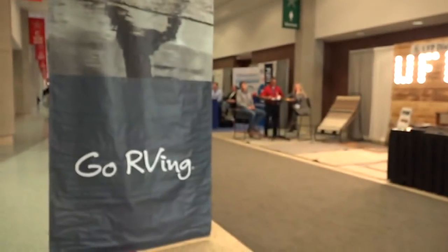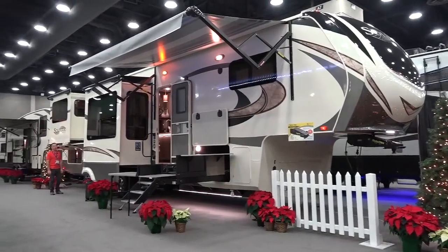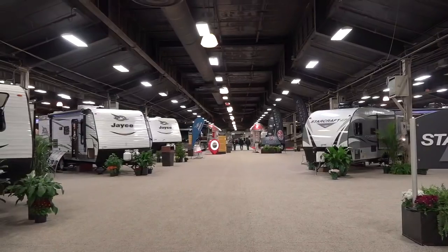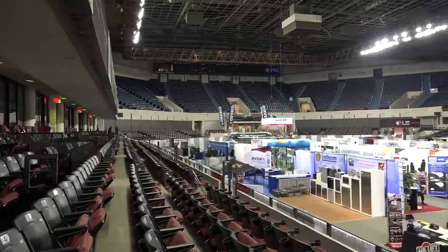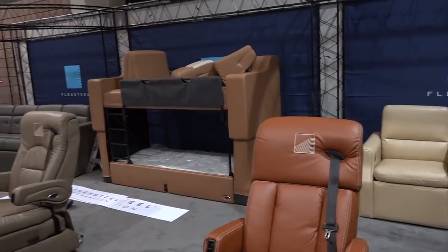We had a difficult time finding a vantage point to give you a clear shot of the scale of this because it was so massive. It's broken up into a lot of different areas — it's over a million square feet. We estimated close to a thousand RVs, and that's just the manufacturers with the RVs. There's also a huge arena filled with vendors and two other areas filled with vendors — suppliers to the manufacturers and to the aftermarket.